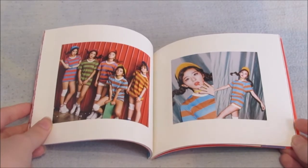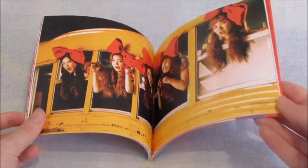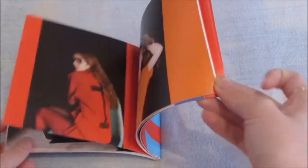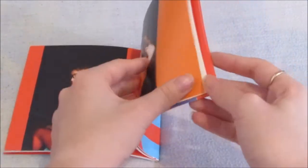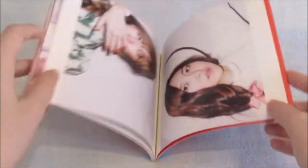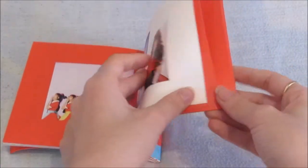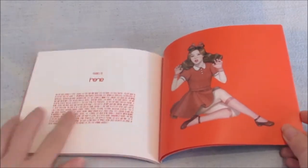This group photo is so pretty, like how they've all got the same top on in different colours. I really like all these group photos. I love these clothes in the MV. This photobook is perfect. Irene's thanks too — I love the little drawing of her.